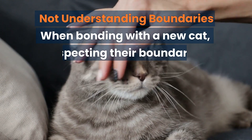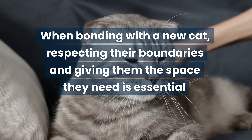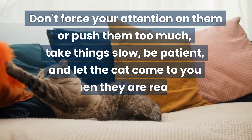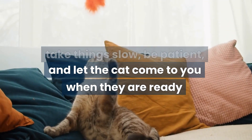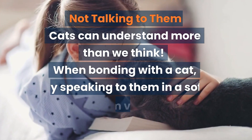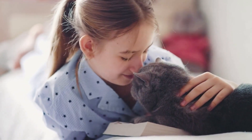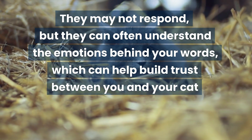Not understanding boundaries. When bonding with a new cat, respecting their boundaries and giving them the space they need is essential. Don't force your attention on them or push them too much — take things slow, be patient, and let the cat come to you when they are ready. Not talking to them. When bonding with a cat, try speaking to them in a soft, calm voice. They may not respond, but they can often understand the emotions behind your words.